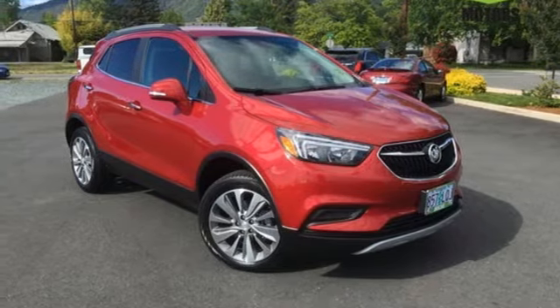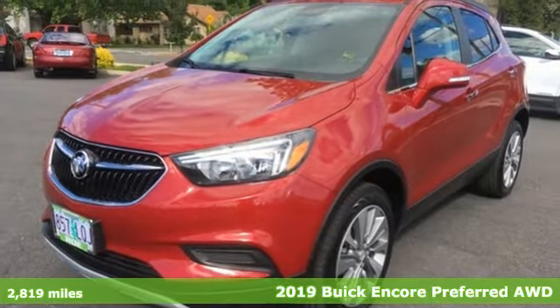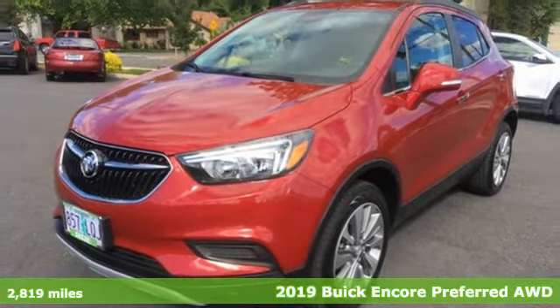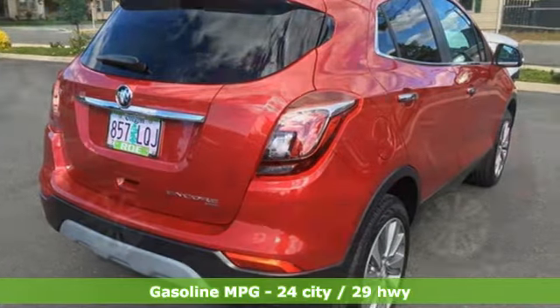Here's a 2019 Buick Encore. Flexibility has never been more perfectly sized than with this stylish, nimble, and luxurious Encore. You'll look forward to every drive with features like these.